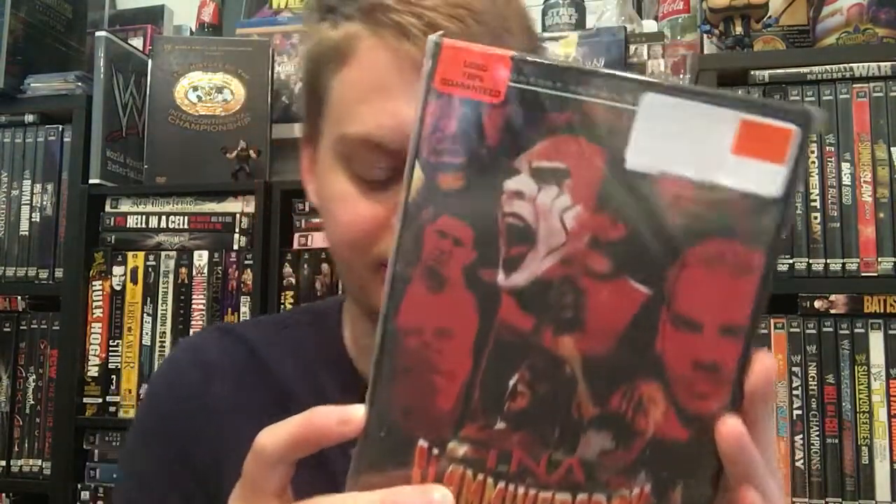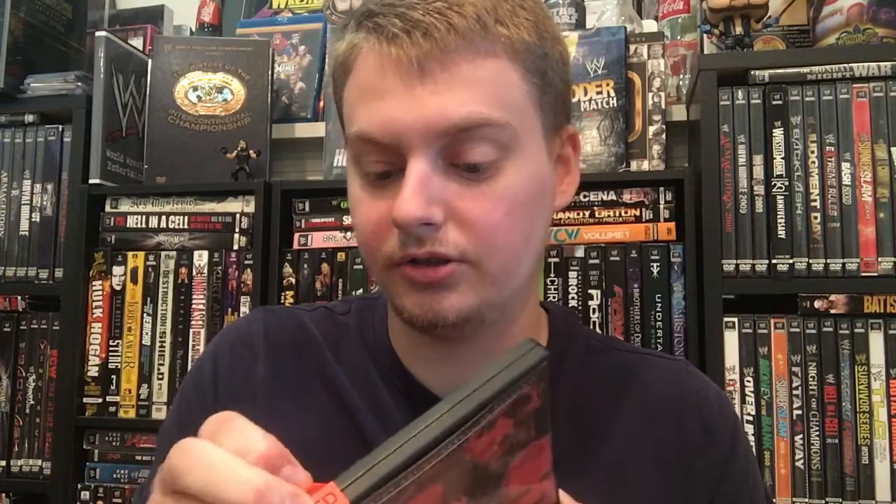First up we have Slammiversary 2006. Definitely really cool to have this one. I got all this relatively cheap, so I figured why not. This is pretty much all the TNA DVDs they had at the time when I ordered.